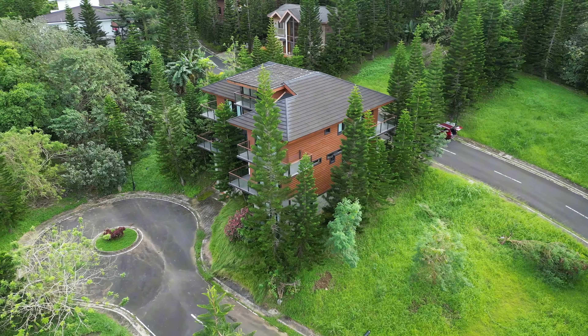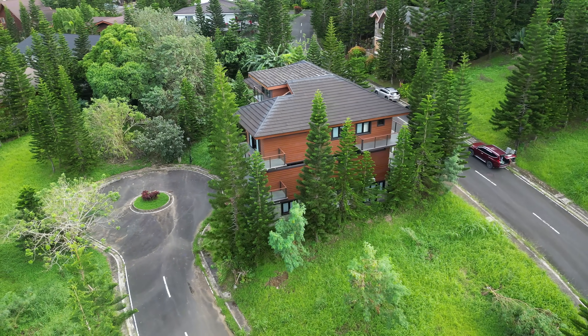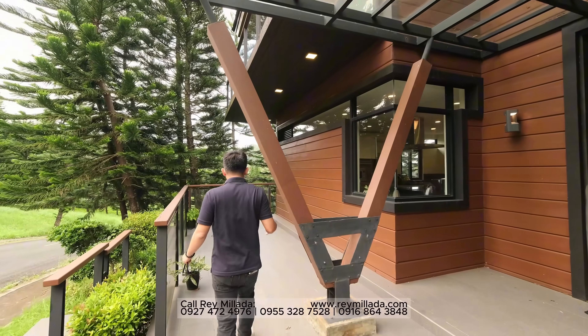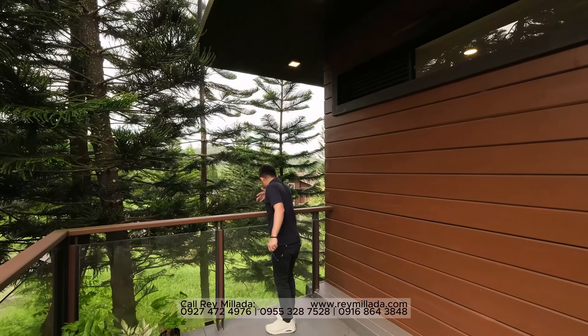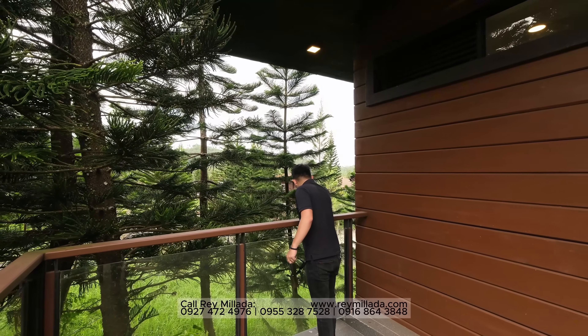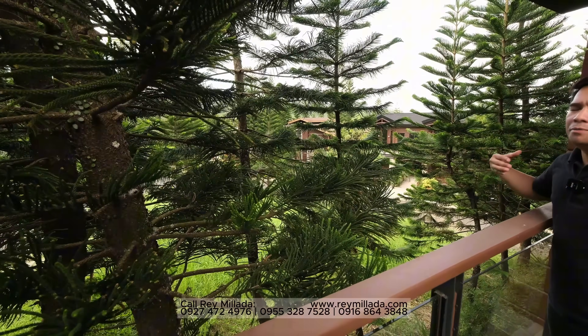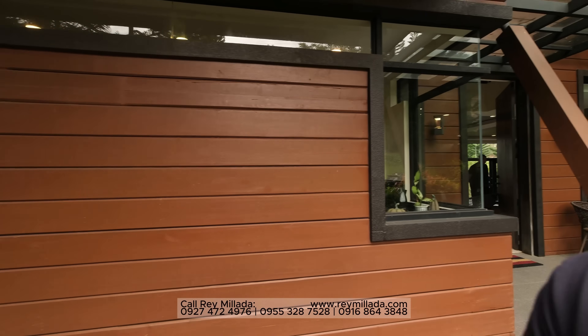Imagine a house surrounded by pine trees right here in the Philippines — this is that special feature you'll fall in love with. You have a balcony on this side and then the other side setback from the right side view — the right side elevation. This is actually one of the most beautiful houses in the hillside of Tagaytay Highlands. Now we will check out the main entrance.